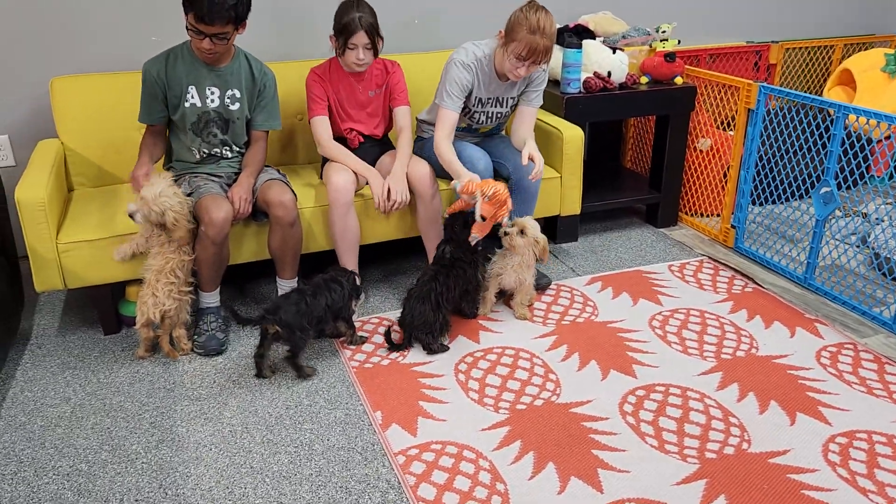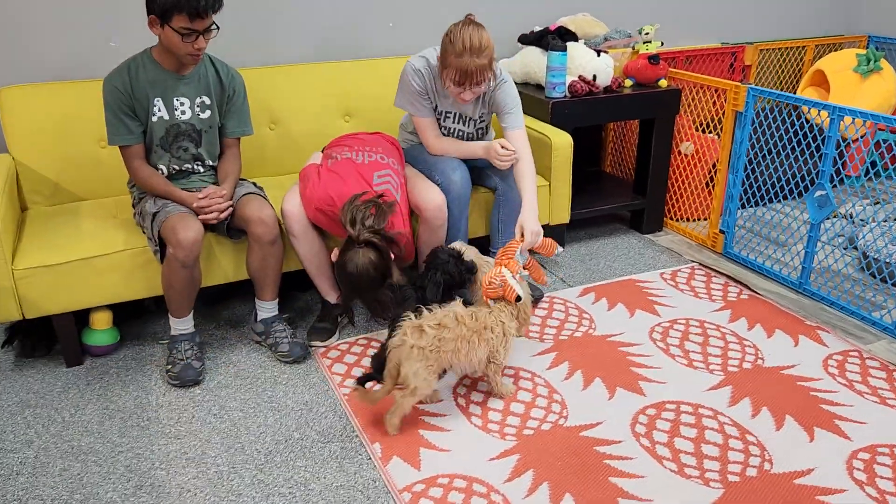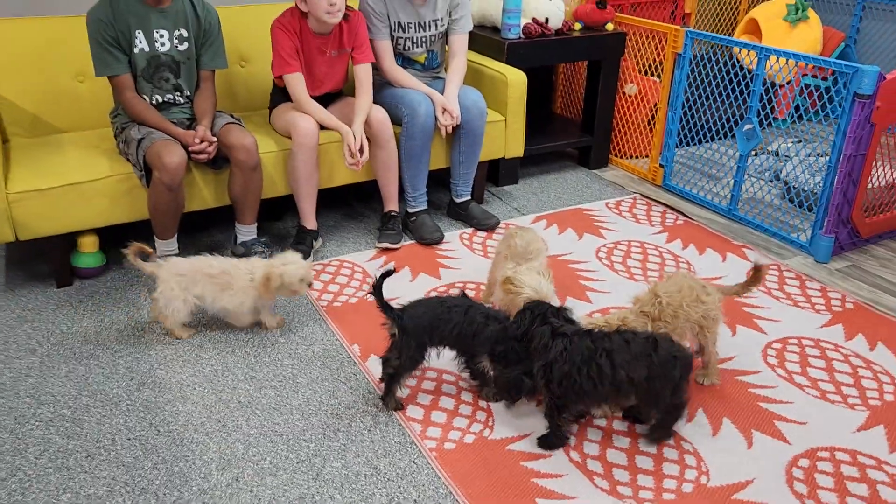They were from a litter of nine, so these are the five that remain. We are very flexible on their pricing, so please let us know — we will make it work, most likely.